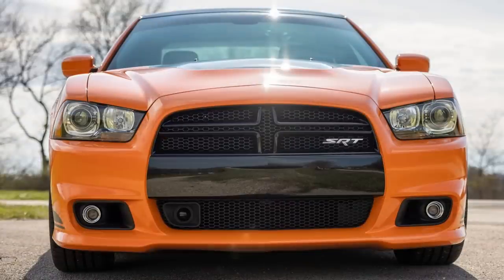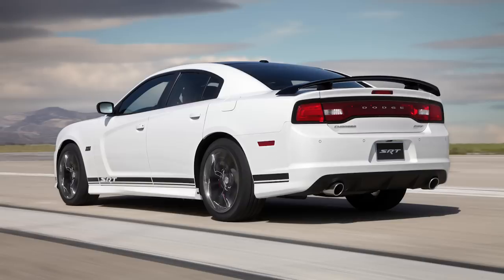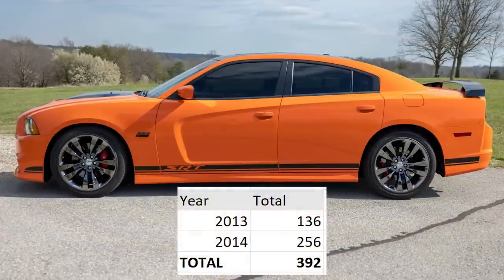Before we had cars such as the Scat Pack and SRT 392, there was the SRT8 392 appearance package. You could add this onto your new Charger SRT8 costing $2,495 extra, bringing the total MSRP to $48,740. Only 392 were built in total — 136 in 2013 and 256 in 2014.